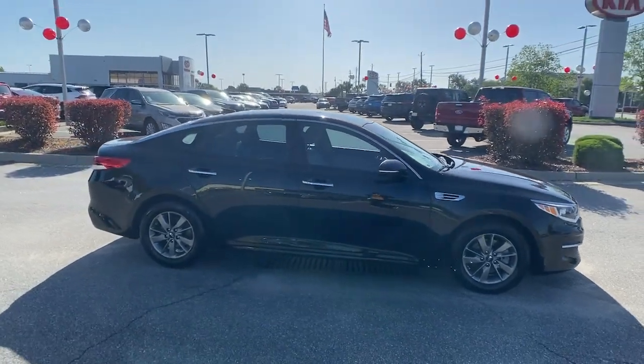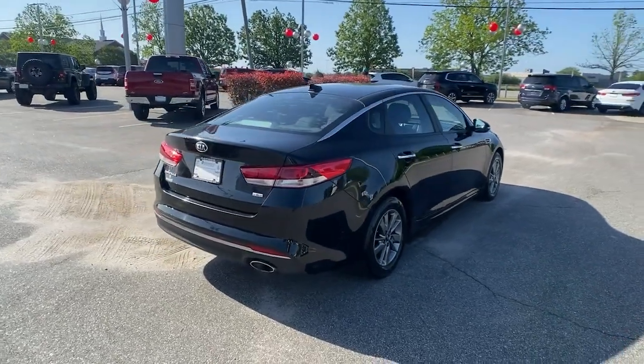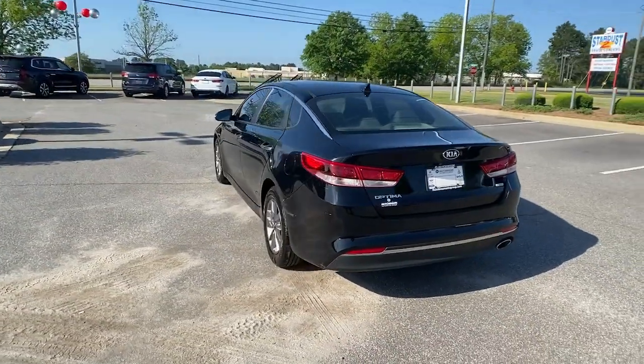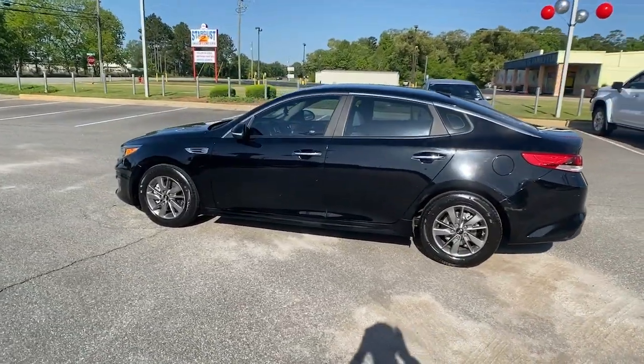Bring comfort and convenience with you wherever the road leads in this sporty, family-focused Optima. Mid-size spaciousness, standard driver assist features, and a suite of passenger conveniences make this go-to sedan your oasis in a hectic world.